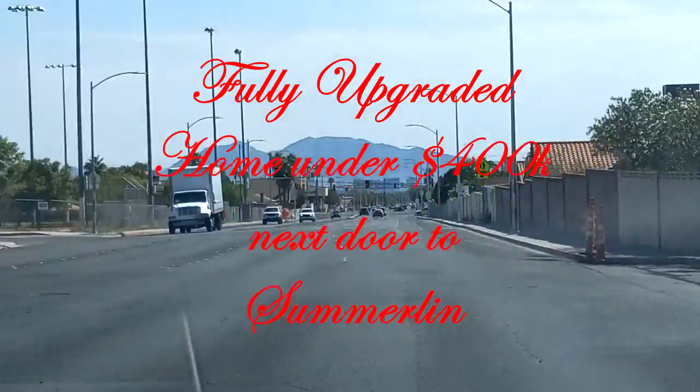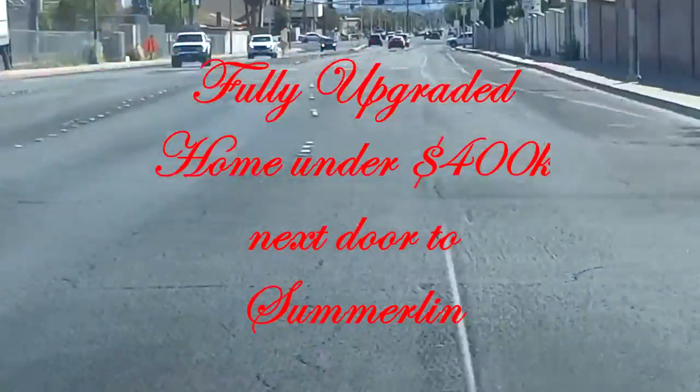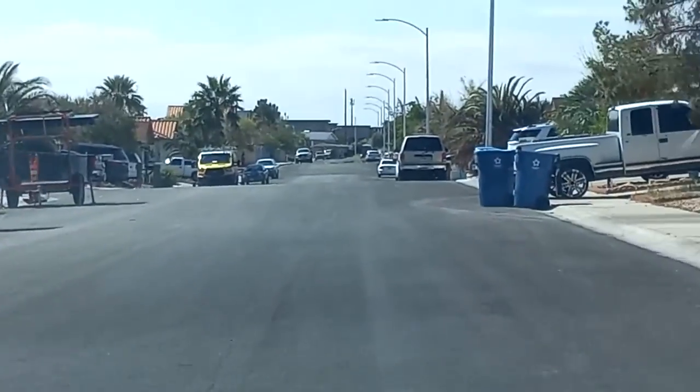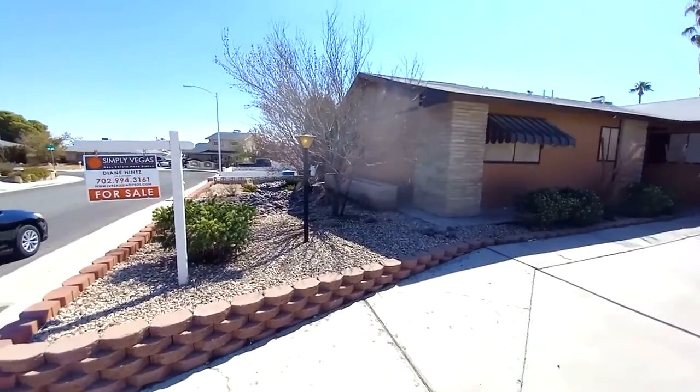Right now we're a little ways from the Strip. We're just outside of Summerlin, kind of a closed neighborhood zone. We're going to take a look at another place — there are a lot of nice homes around in this area.